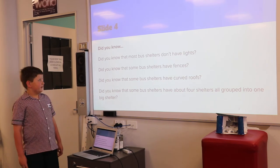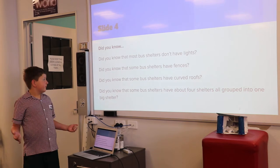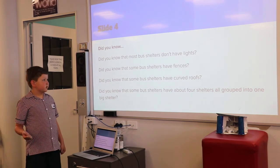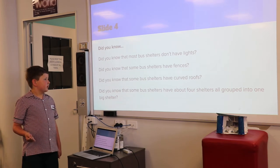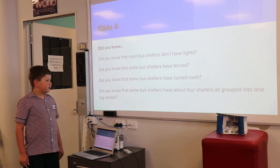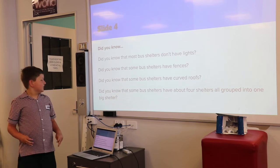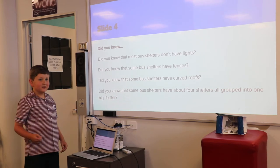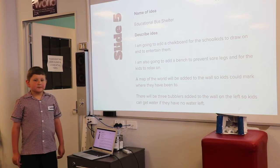Did you know that most bus shelters don't have lights? Did you know that some bus shelters have fences? Did you know that some bus shelters have curved roofs? Did you know that some bus shelters have about four shelters all grouped into one big shelter? Did you know that some bus shelters have been compressed, like a bus shelter?